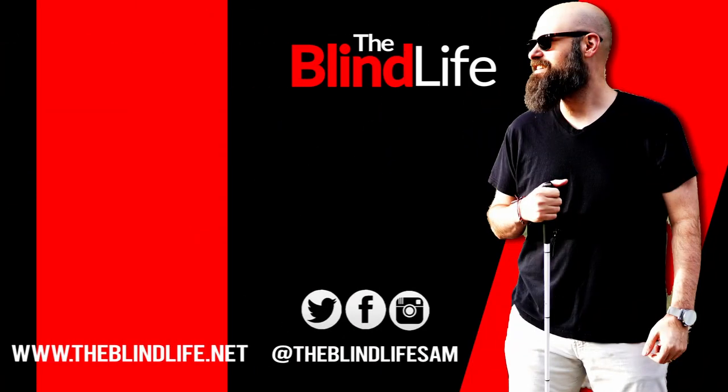Sam thanks Todd and Joan for joining and sharing such great information. He encourages viewers to leave any questions in the comments below and notes that all contact information and additional resources will be in the description. Sam signs off from The Blind Life.